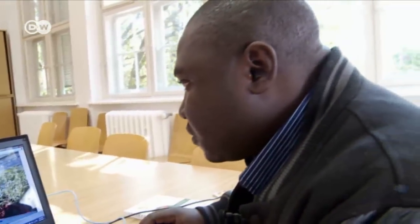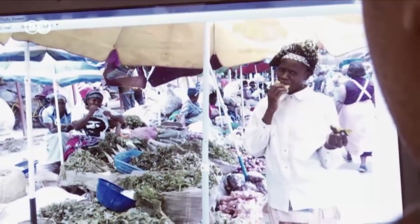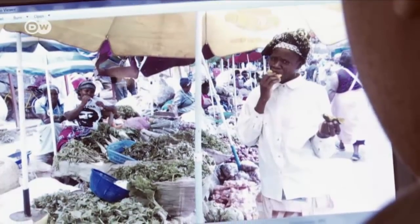As a horticulture expert, Elisha Gogo has already been helping farmers in his home country of Kenya. He realized one of the main problems is the loss of plants after harvest, and he's looking for solutions here at the Humboldt University of Berlin.